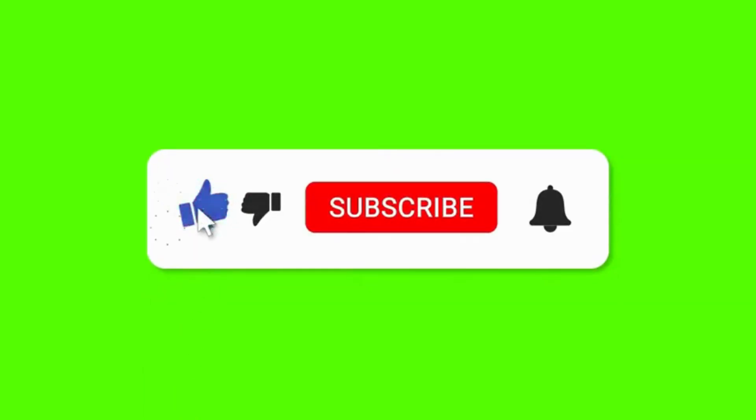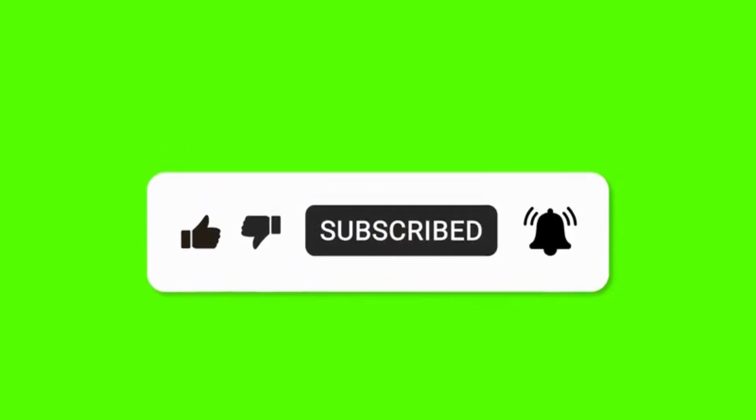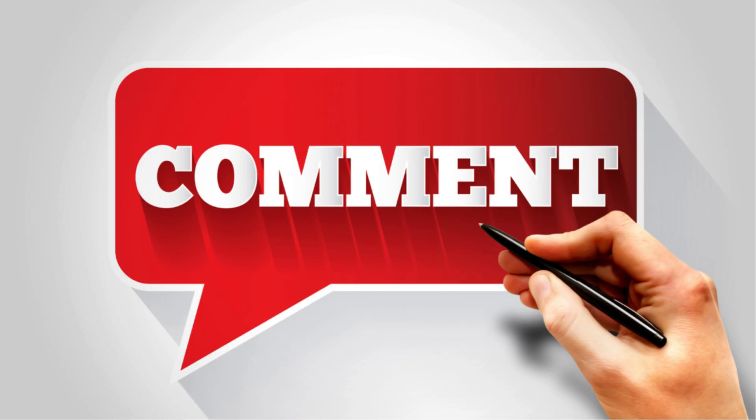So there you have it. If you found this video helpful, don't forget to give it a thumbs up, subscribe, and hit that bell icon. Got any more oil change tips? Drop them in the comments below.